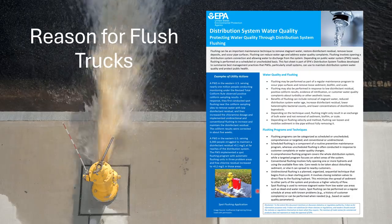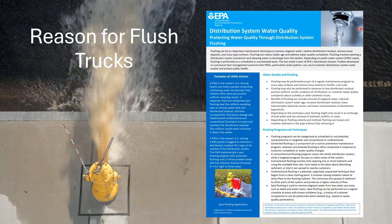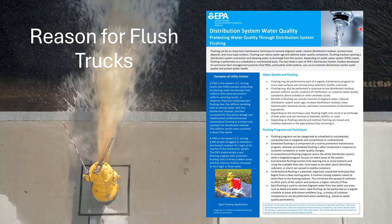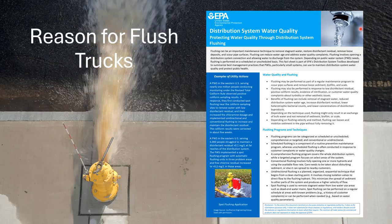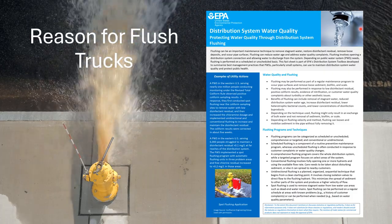The EPA recommends flushing for all drinking water distribution systems as shown by the literature in this slide. Fresno flush trucks allow them to do the flushing process to conserve water, especially important during drought periods, as you don't want to send thousands of gallons of water down the storm drains.